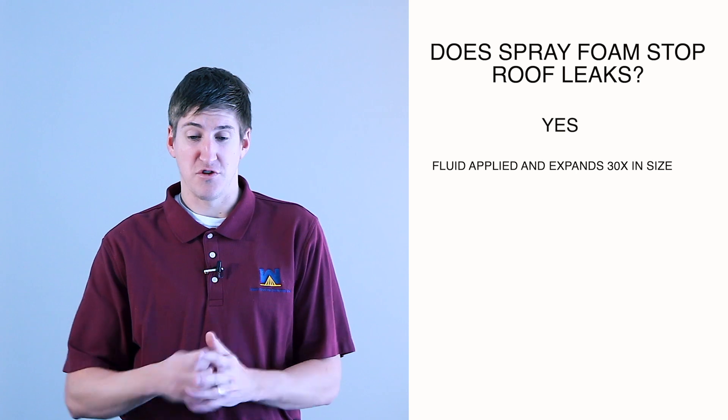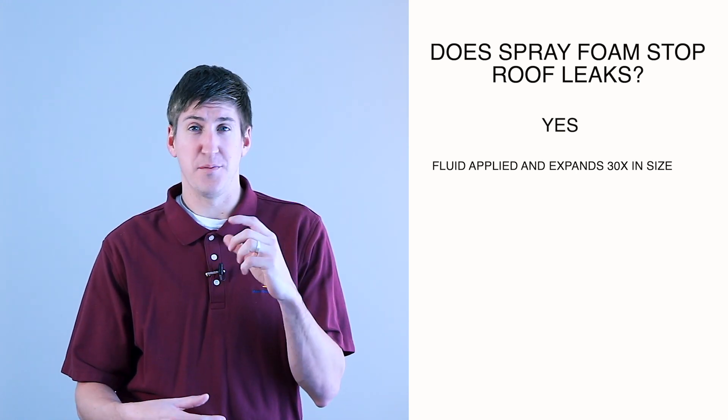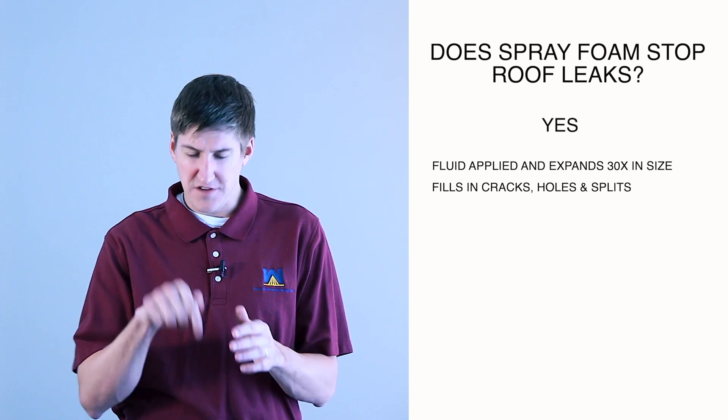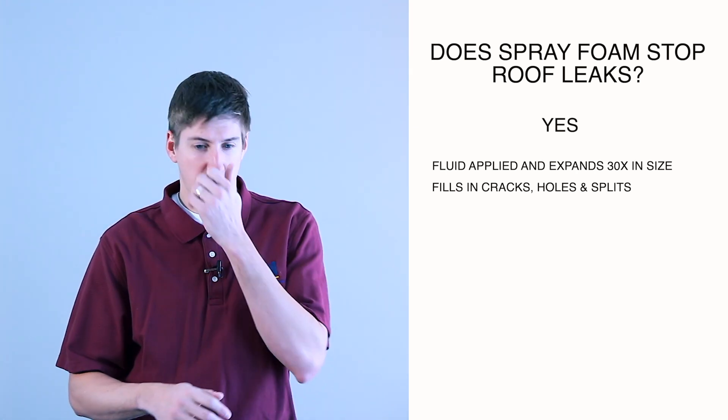But I wanted to quickly get into why it happens and what it does. Spray foam is actually a fluid-applied roofing system. It comes out as a liquid and expands 30 times in size within a couple seconds. It fills in all the cracks, holes, and splits of an existing roofing system — stuff that you can barely see that's letting water in. Spray foam stops all that; it covers it all up.